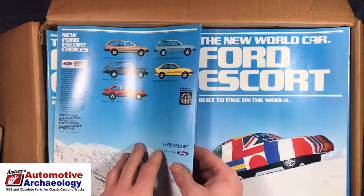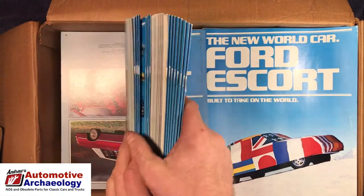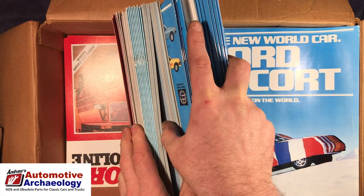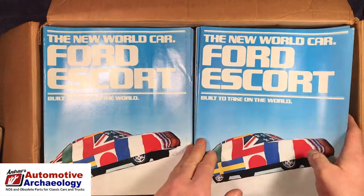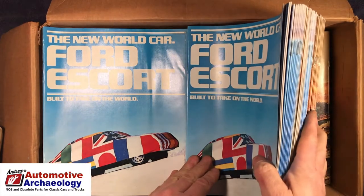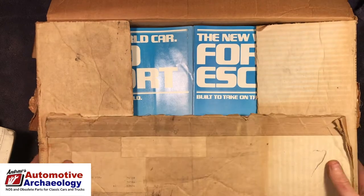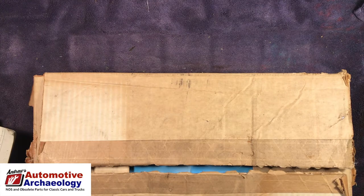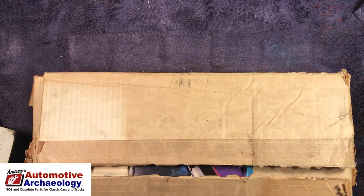I wonder how many of these there are — this is probably full of them. Thunderbird '81, Thunderbird — this is all '81 stuff. I've got more of these upstairs in the attic I can probably just add to the pile. To be honest, there's far more of this stuff than I'm probably gonna sell, so I'll probably end up wholesaling a lot of it out, but I'll put it up there anyway — I've got the space for now.